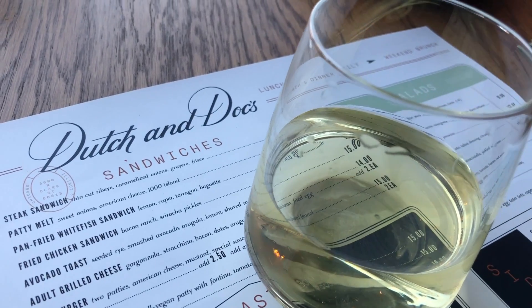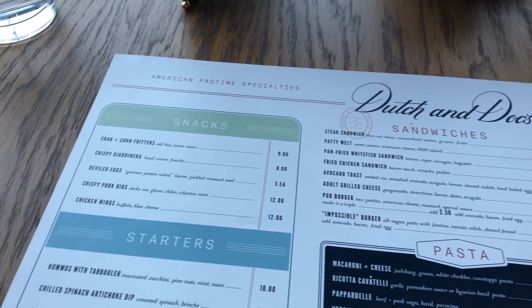The menu had a nice range of prices and items. There were snacks and starters, sandwiches, pastas, mains, and salads.